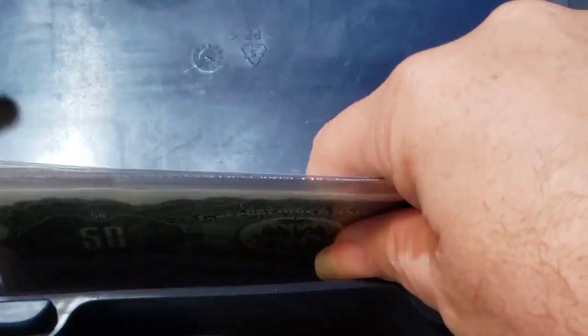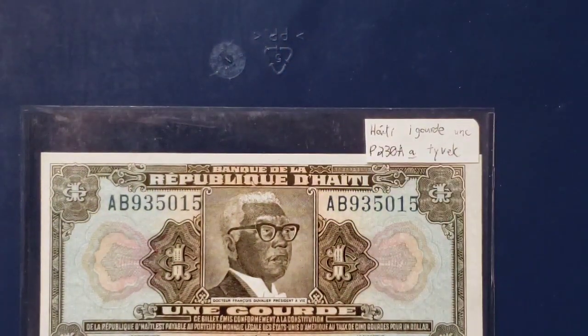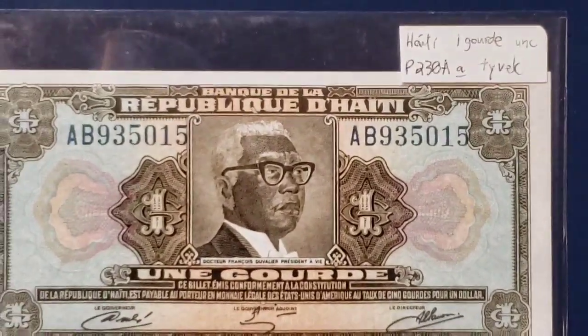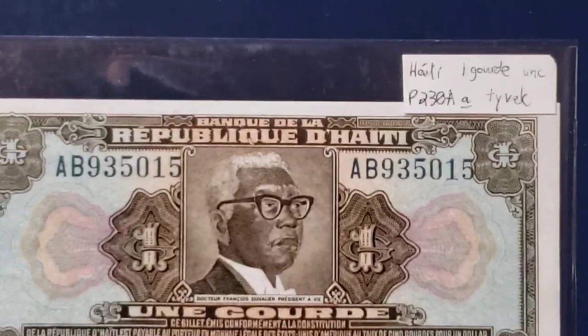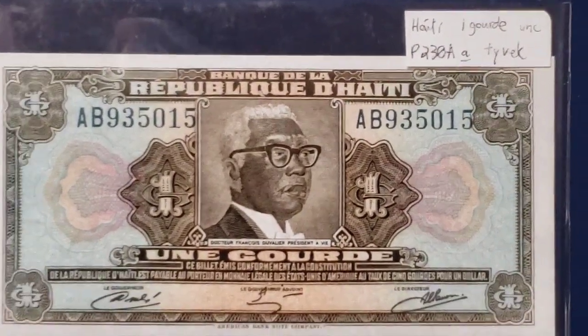Everybody who is a subscriber to my channel is going to know very soon. Those of you who are just visiting, please subscribe to my channel. I'll get into more detail about what's neat about all four of these banknotes. Let's start with that Haitian note. This banknote is made out of Tyvek.